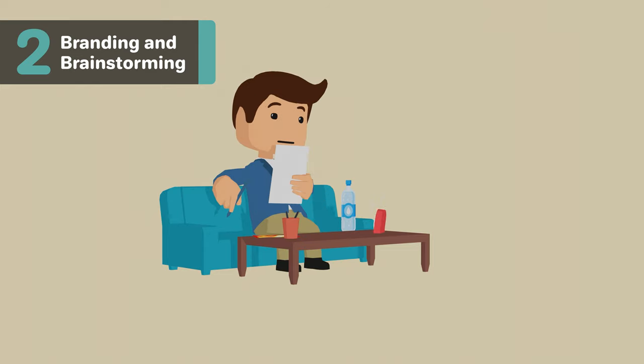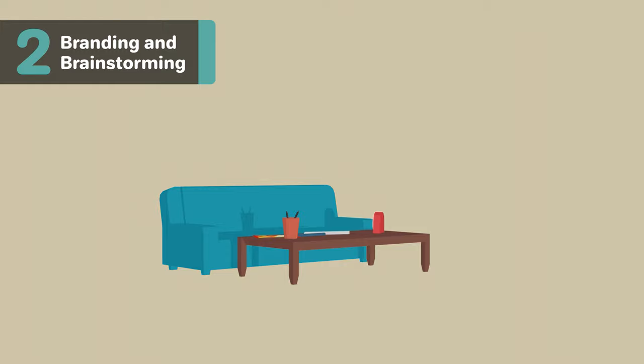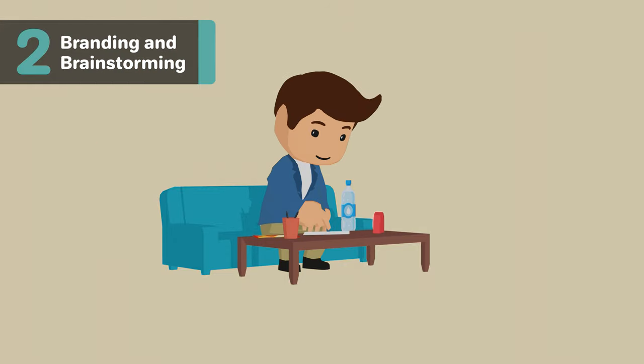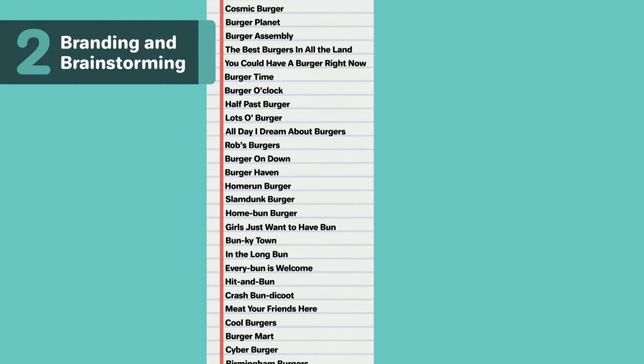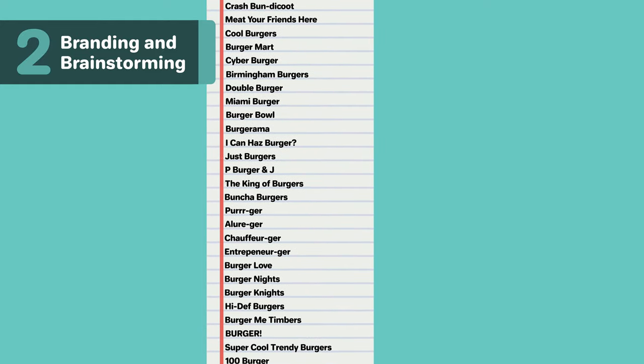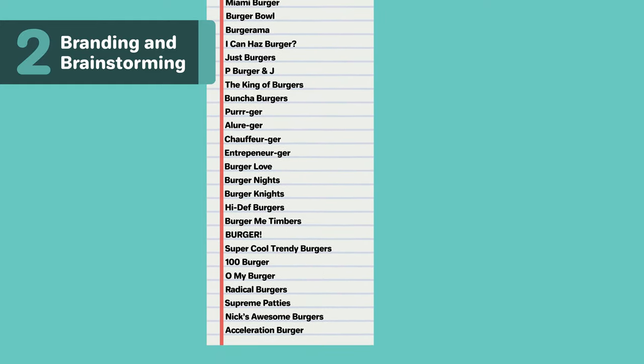If you need more time, take a 15-minute break, walk around a bit, grab some more water, and start again. After doing some brainstorming and coming up with a list of a few business names to choose from, ask yourself these questions to help pick a name or refine some of the names you have.